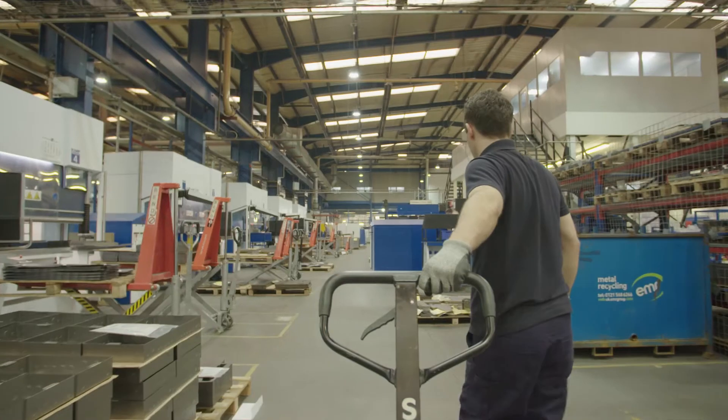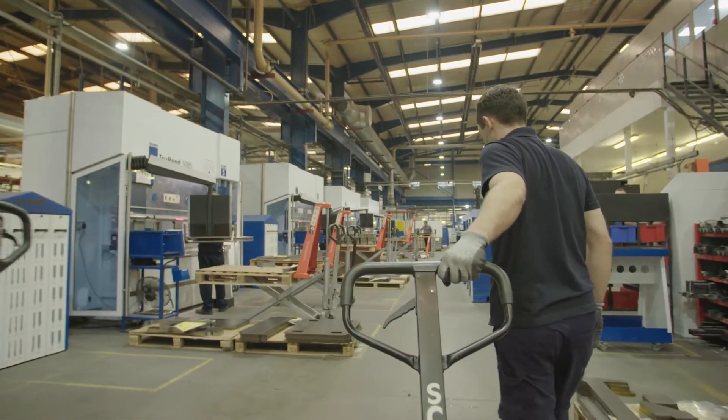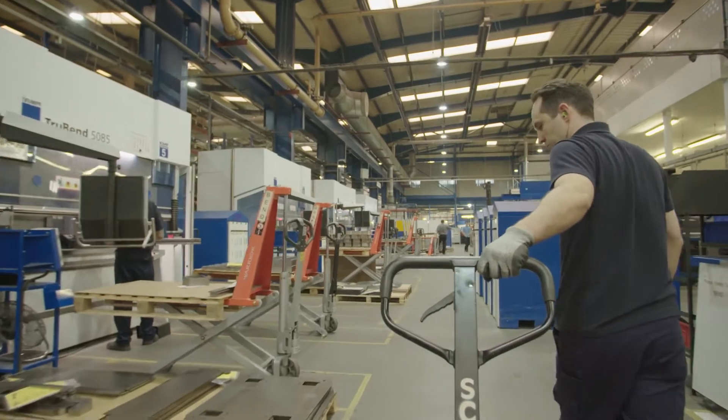Before we had Radbend, the press operators would typically manually set every single brake press from scratch — they'd do it from drawing. It was a massive bottleneck within the factory. Typically a setup would take 40 to 45 minutes, depending on the complexity of the parts.